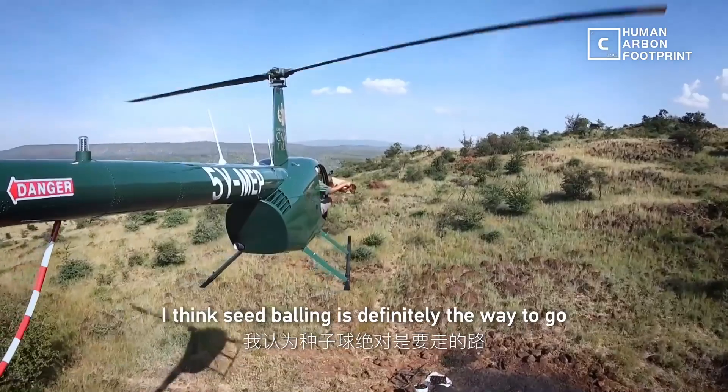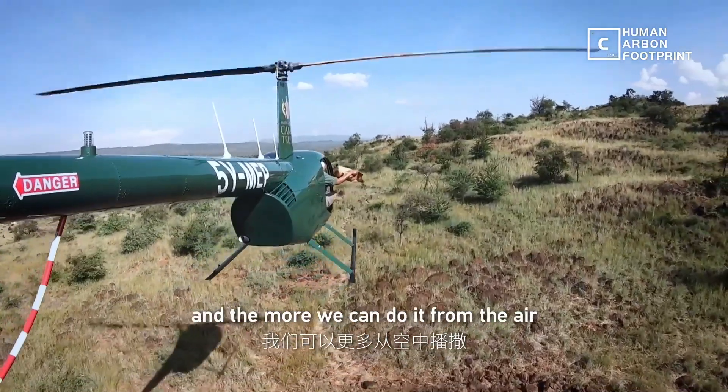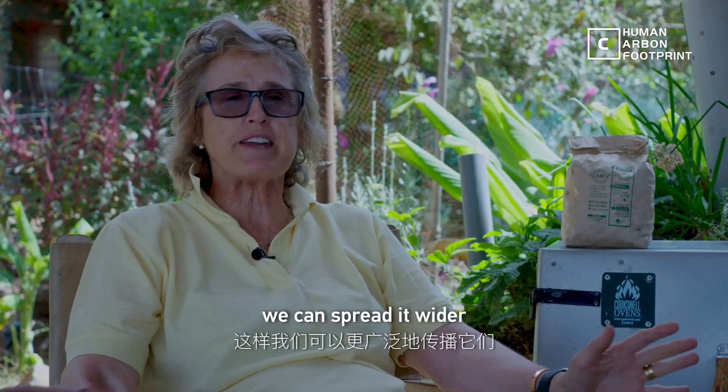I think seed bombing is definitely the way to go. And the more we can do it from the air and learn how to do it from the air, we can spread it wider.